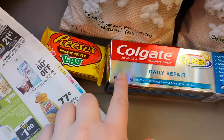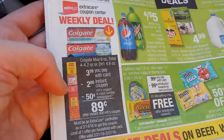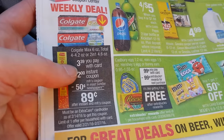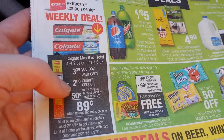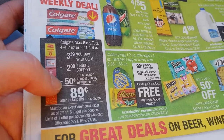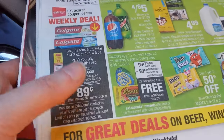This Colgate toothpaste — when you scan your card at the Red Box coupon machine, you get a $2 instant coupon. Certain items of the Colgate toothpaste are on sale for $3.39. With the $2 instant coupon and a 50-cent manufacturer coupon that came in the paper, that would make it 89 cents.